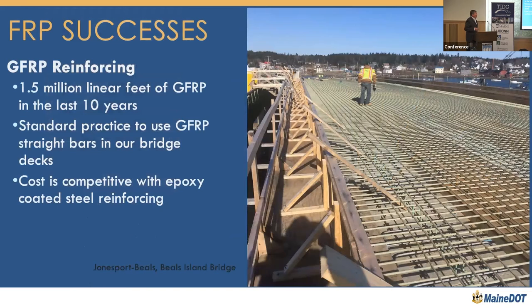GFRP — there's been a lot of talk about this. The Jonesport-Beals Bridge used about 1,100 feet of GFRP. I stopped updating this slide — I think we're now probably closer to 2 million linear feet of GFRP. It is our standard. We use GFRP straight bars with stainless or corrosion-resistant bent bars. We have some reservations about adjusting bends in the field. Last time I checked prices, we were getting very similar prices to epoxy-coated reinforcing steel. This is a product that's really taking off and becoming price-competitive.